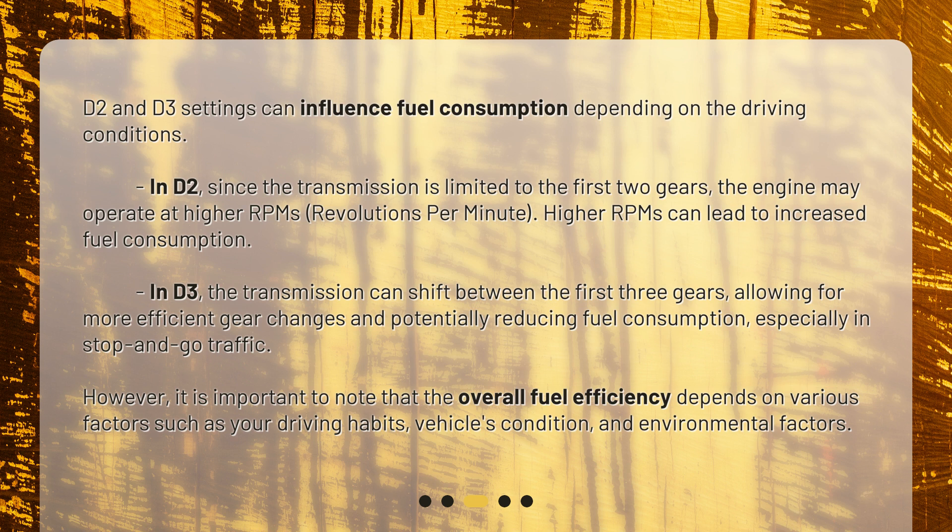However, it is important to note that overall fuel efficiency depends on various factors, such as your driving habits, the vehicle's condition, and environmental factors.